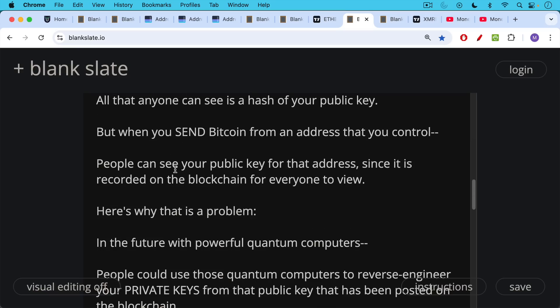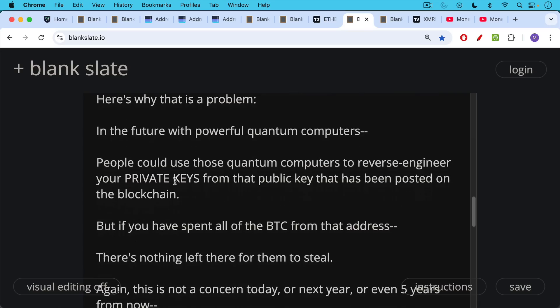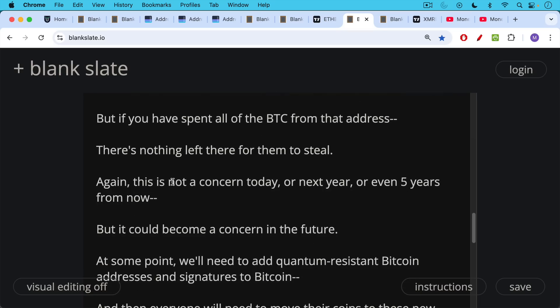Here's why that's a problem. In the future with powerful quantum computers, people could use those to reverse engineer your private keys from the public key posted on the blockchain. But if you have spent all the Bitcoin that was sitting at that address, those private keys won't do them any good because there should be nothing left at that address to steal. This is not a concern today, next year, or probably even five years from now, but it could become a concern in the future.